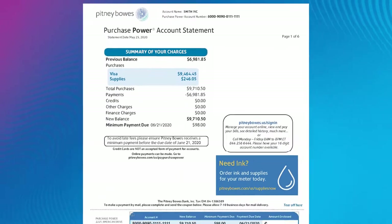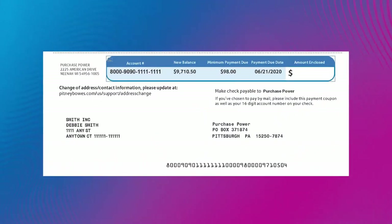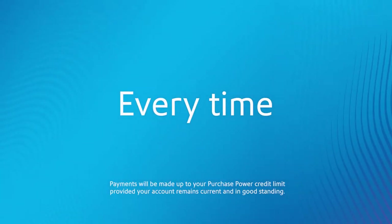You'll receive one simple consolidated bill for all your carrier expenses. It's one bill and one payment to make. We'll ensure the payments to your carriers are made on time, every time.